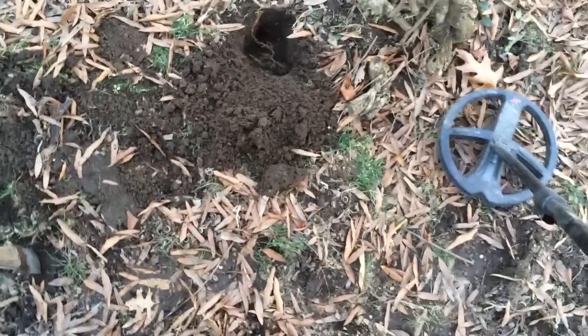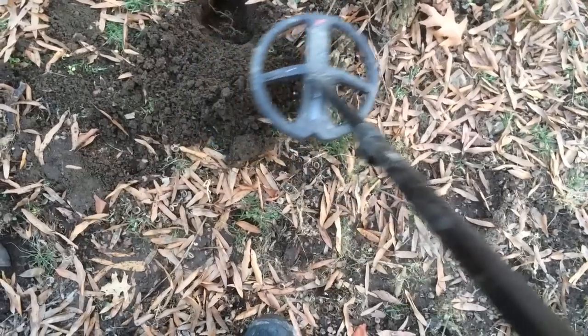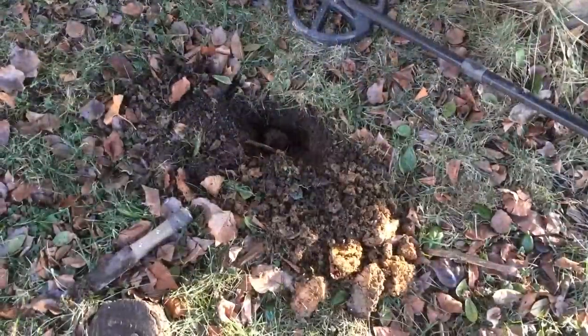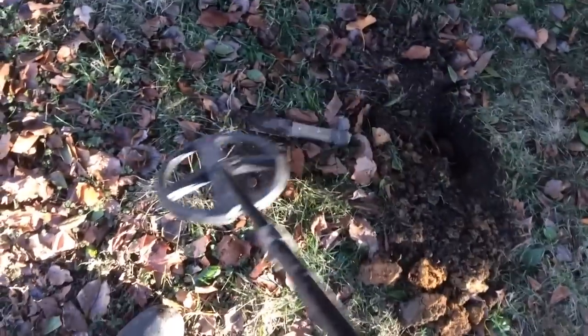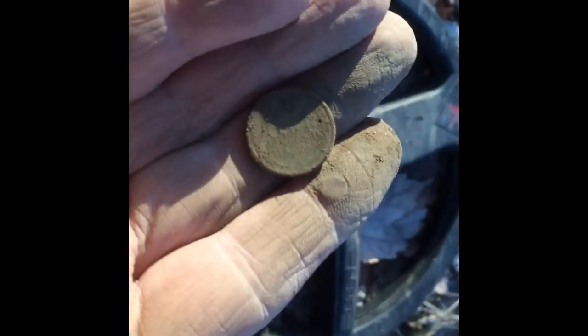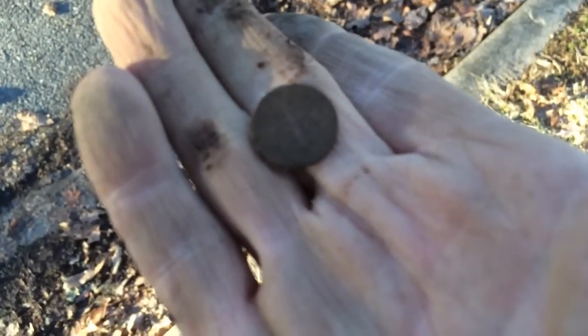I got down about five inches, reading 91. Memorial penny — it's down about five or six inches. Another signal, and then dug it up. There it is — memorial penny. I got another memorial penny. It's down about six or seven inches deep. I got a clad dime right next to where I dug the wheat penny, 94 signal.